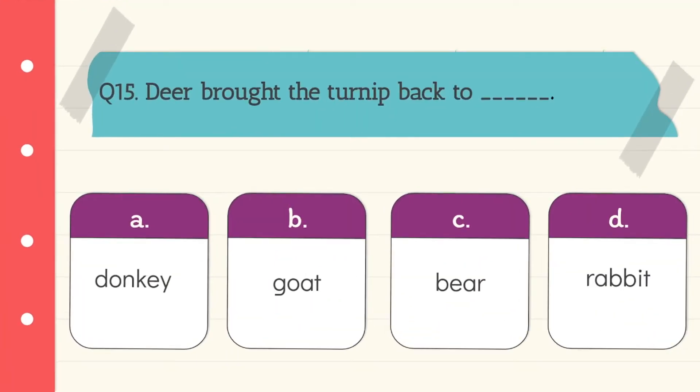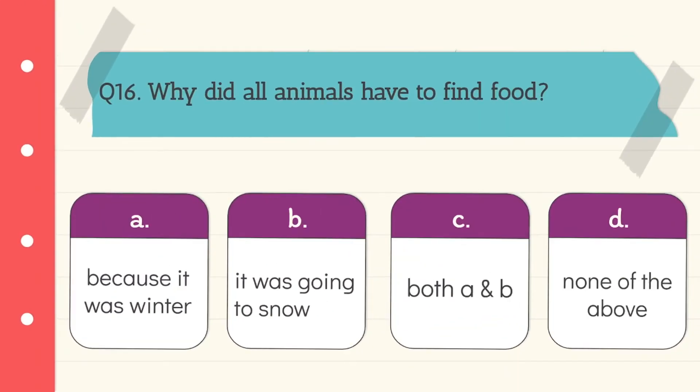Question 15: Deer brought the turnip back to rabbit. Option D is the correct answer. Question 16: Why did all the animals have to find food? Because it was winter and it was going to snow. Both A and B is the correct answer.